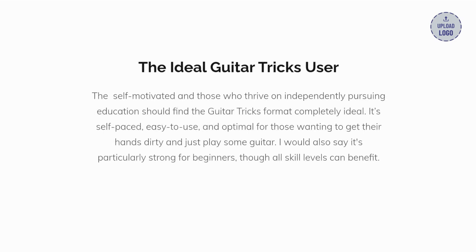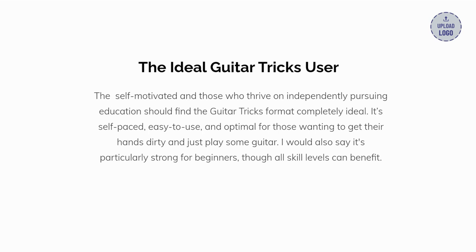The ideal Guitar Tricks user is self-motivated — those who thrive on independently pursuing education will find the Guitar Tricks format completely ideal. It's self-paced, easy to use, and optimal for those wanting to get their hands dirty and just play some guitar. I would also say it's particularly strong for beginners, though all skill levels can benefit.